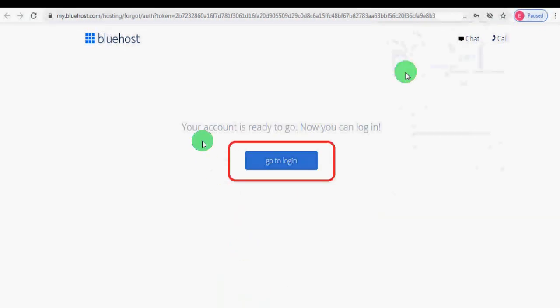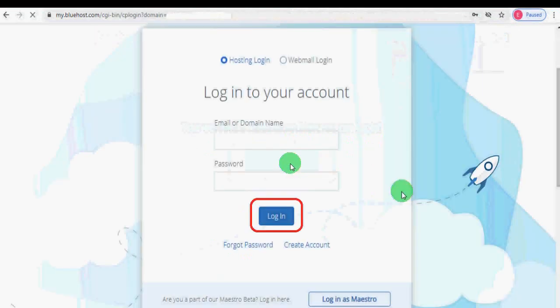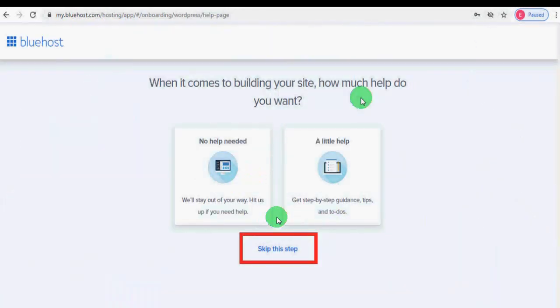Your account is now ready to go. Click the 'Go to Login' button, then enter your email address or the domain name of your website (like zishanservices.com), type the password you set in the previous step, and click the 'Login' button.